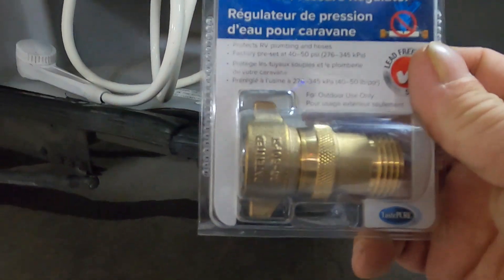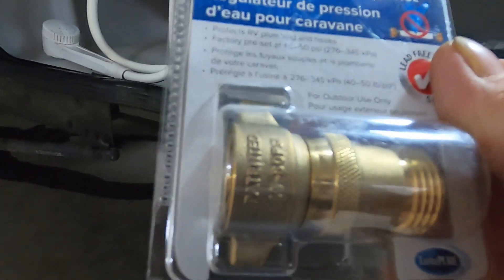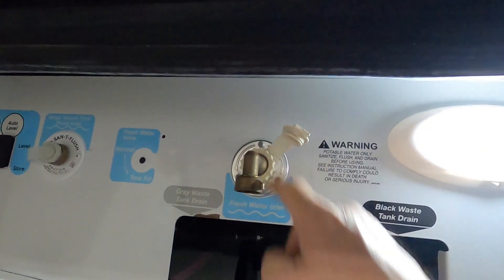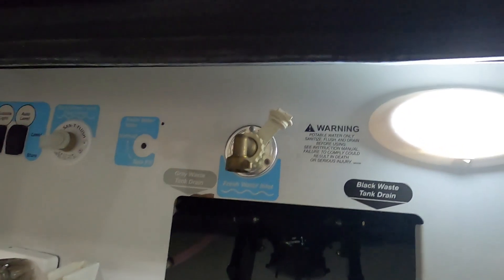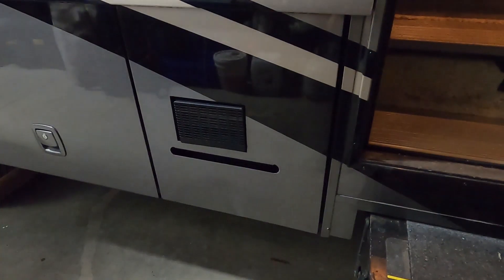Grab your water pressure regulator. This regulator reduces water pressure to 40–50 PSI, protecting your lines. Always use it because you don't know what the water pressure is at different campsites. Hook that up, connect your hose, but don't turn the hose on yet. First, come over to your hot water heater, find the two screws underneath, and make sure your drain plug is back in before turning the hose on.